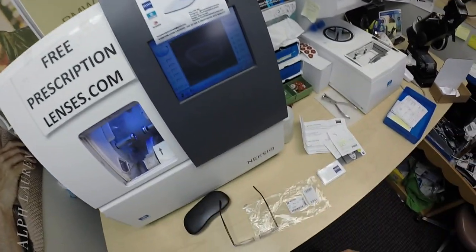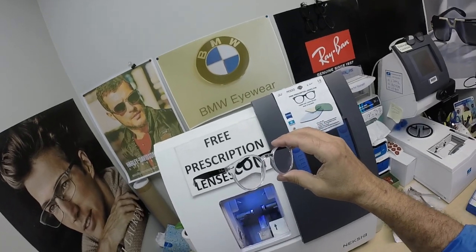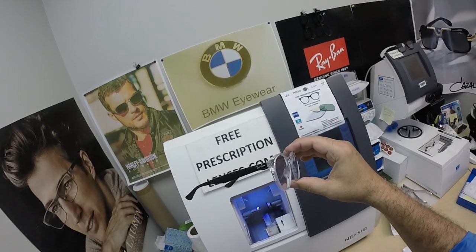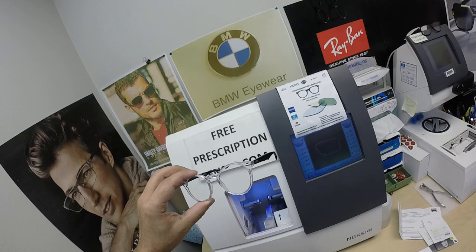He's also getting a Zeiss cleaning cloth along with one of my premium microfiber cleaning cloths. This frame sells for $163. It comes in two sizes — the 47 and the 49 — in four colors, and it comes with one free pair of clear single vision prescription lenses.